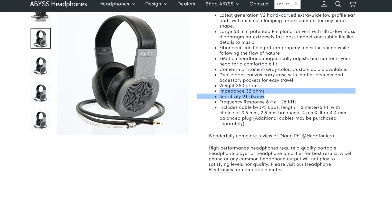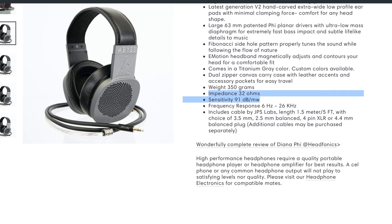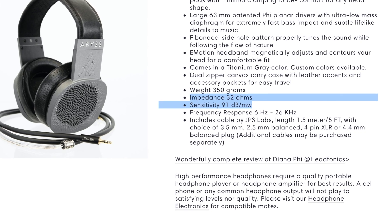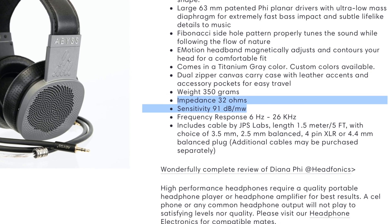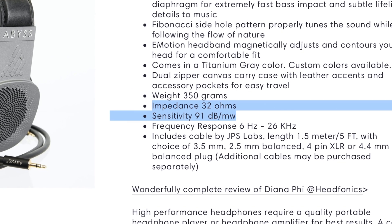But if you have a low impedance headphone, it doesn't mean that it's going to be easy to drive. Here's an example: the Diana 5 by Abyss is rated at 32 ohms, but the sensitivity is only at 91 dB. So this is actually going to be significantly more difficult to drive than the HD600.